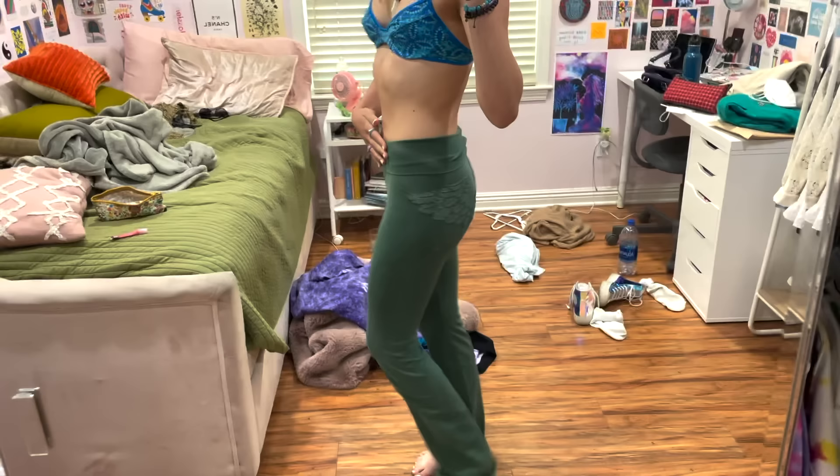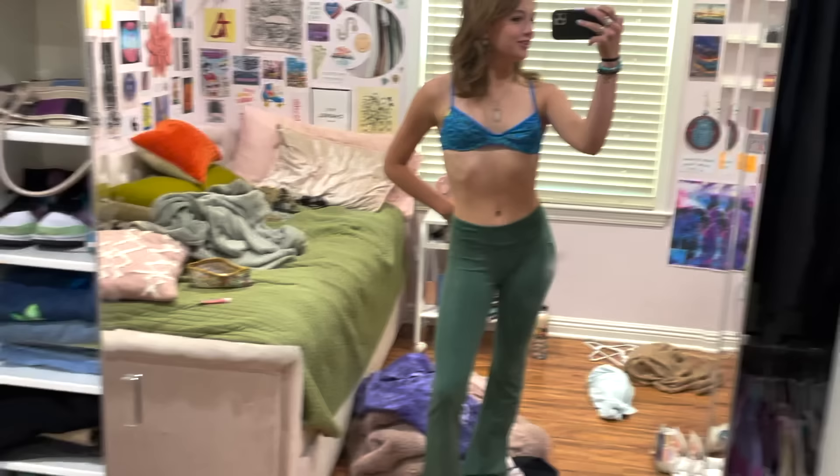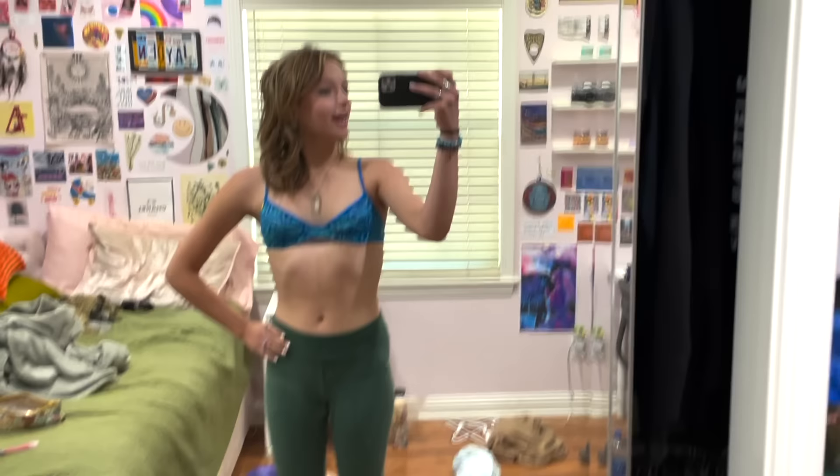Now let me show you these leggings I got. I actually saw them about a month ago but didn't get them, and I've literally regretted it since that day, so I finally went back and got them. They're green leggings but the back has this design on it which I think is so cute, and they flare out. I'm actually going to try them on — these are so cute!